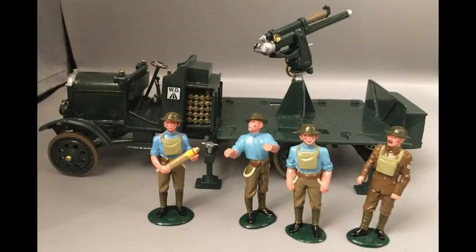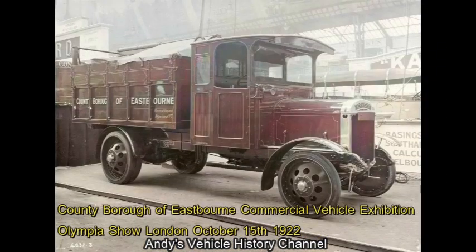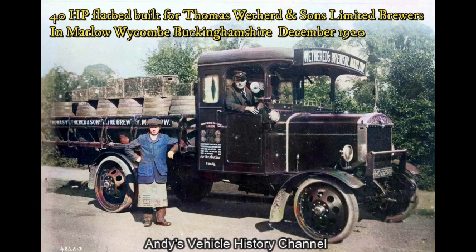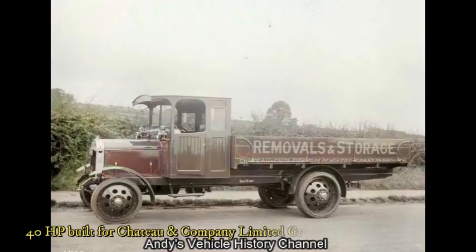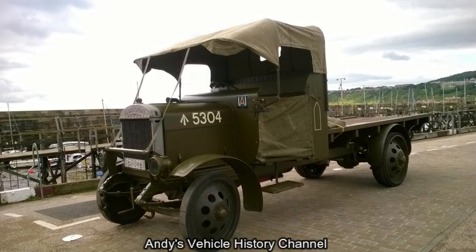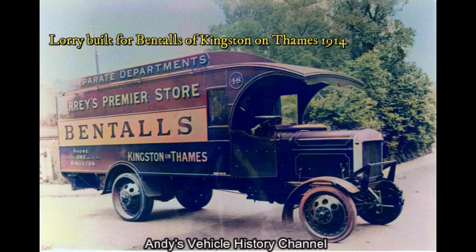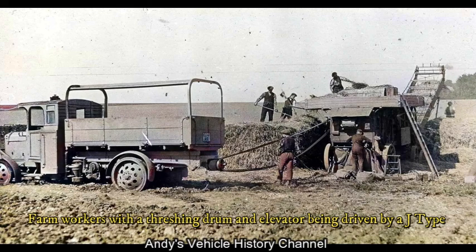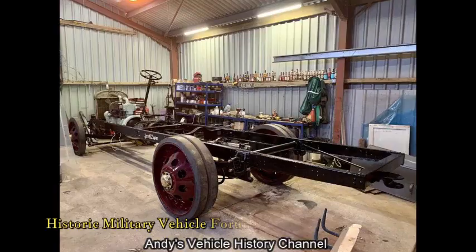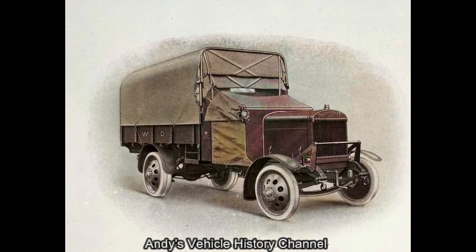The J-Type was designed by Thornycroft to meet a 1911 War Office specification for a 3-tonne subsidy scheme cargo truck. The scheme provided a grant of £110 to civilian companies towards the purchase price of trucks suitable for military service, but included a provision that the military could requisition the vehicle if they required them. Initially the War Office purchased H, J and K-Type chassis from Thornycroft, the first 24 being delivered in August of 1912 and May of 1913.